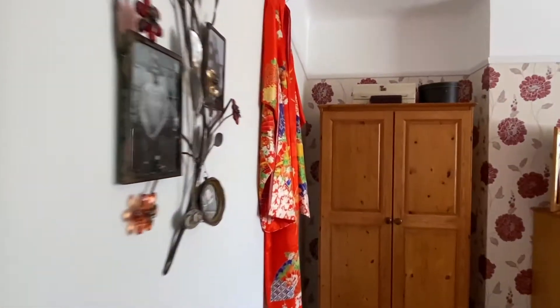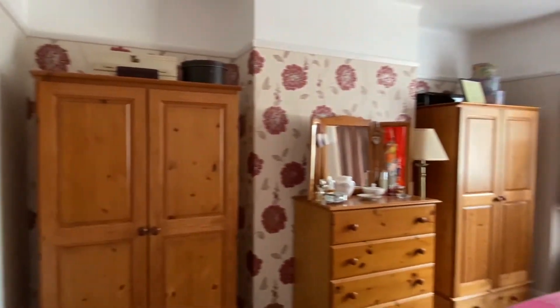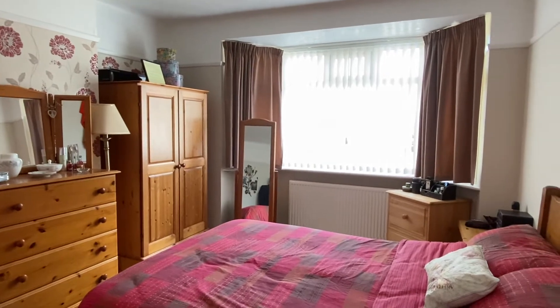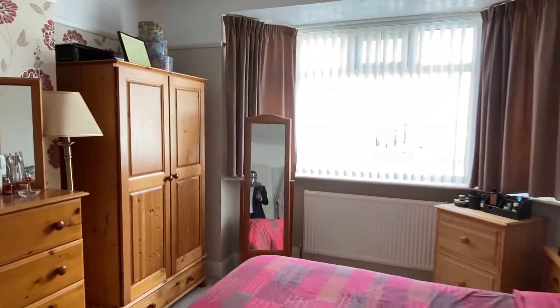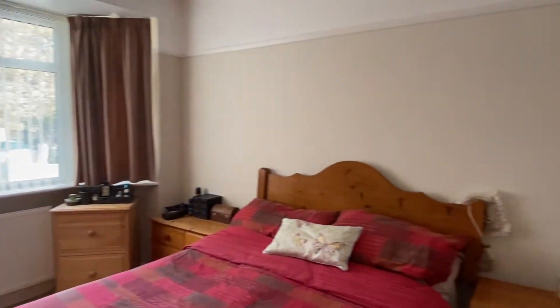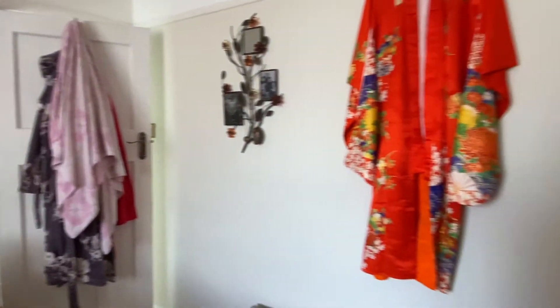Into the front bedroom. The bay window takes up most of the width of the room as you can see. Very well looked after by this particular couple — a good size master bedroom.